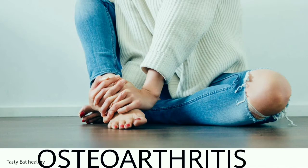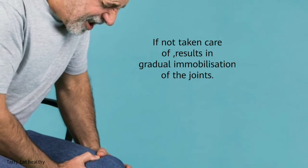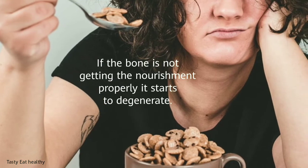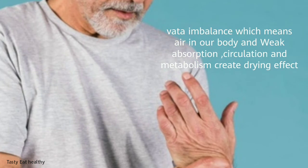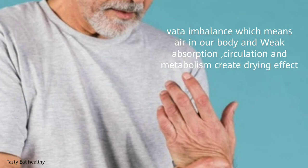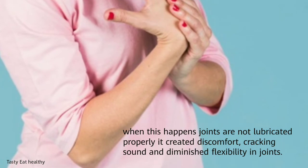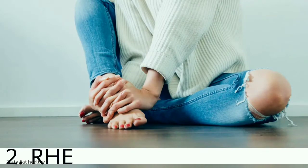Osteoarthritis is associated with poorly nourished joints, low bone density, and overall weakness in the joints. It starts with discomfort and cracking sounds in the joints, and if not taken care of, results in gradual immobilization. When bones don't receive proper nourishment they start to degenerate — an imbalance causing weak absorption, circulation, and metabolism creates a drying effect, resulting in low lubrication, cracking sounds, and diminished flexibility in the joints.